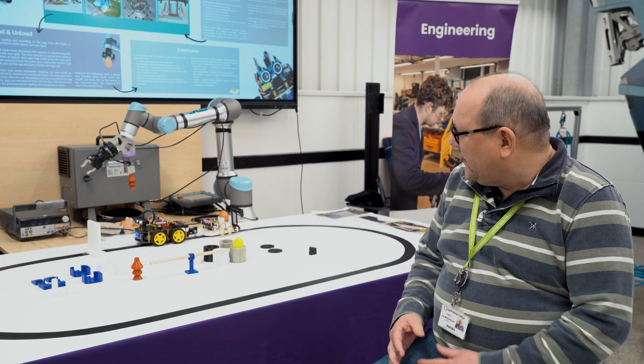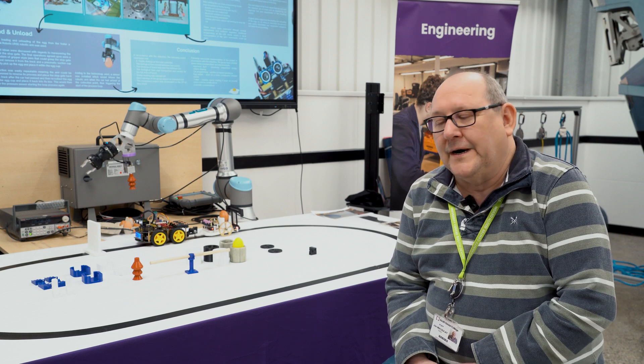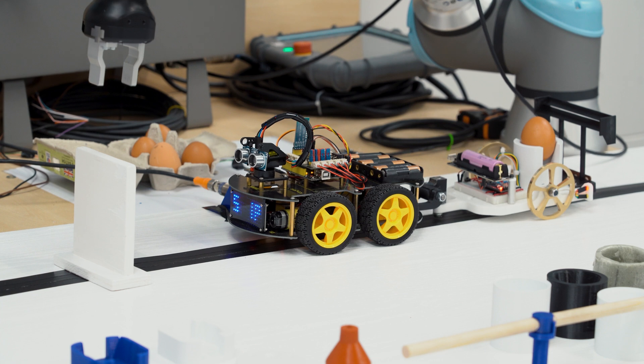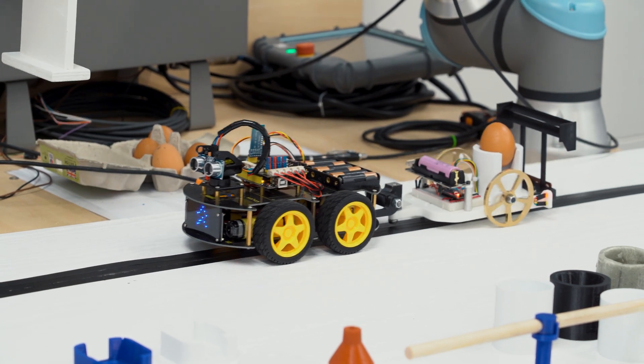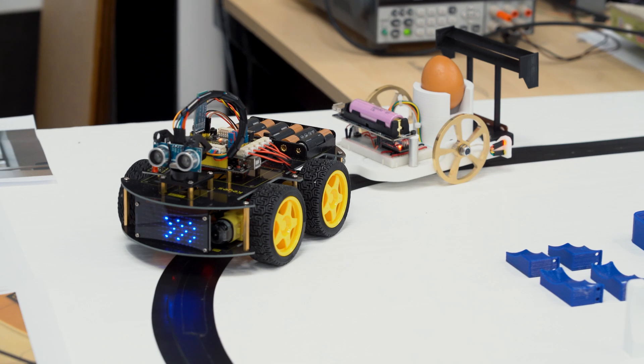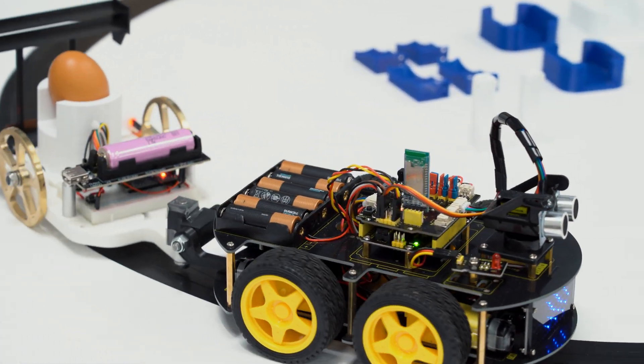The module involves us collaborating on a project to answer a specific brief using integrated technologies. The brief was to move a biological item that was by definition fragile from one point to another.